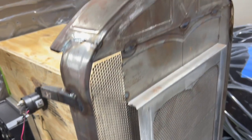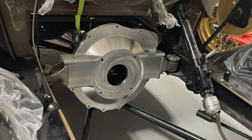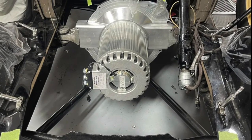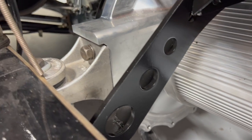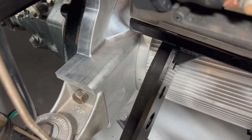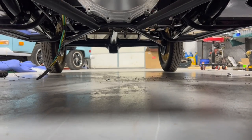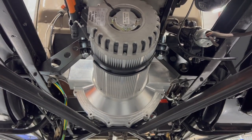We moved on to one of the most complex parts of the entire build: the adapter to the Hyper 9 motor. Because the bell housing was such a complicated piece — requiring engine mounting and also having a suspension mount on the bottom — it took many hours of CAD time and lots of hours on the CNC. The finished product is a real work of art. It mounts directly to the transmission without a clutch, directly coupled to the input shaft, going through the transmission through the drive shaft to the rear wheels.